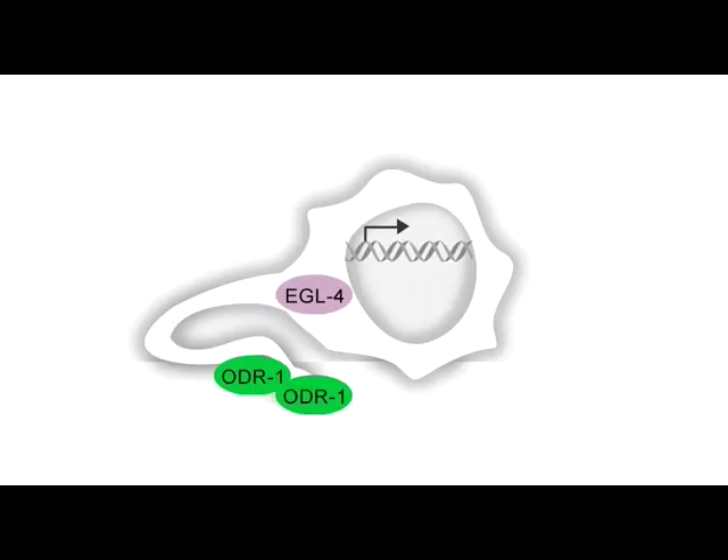In the odor-adapted animals, however, ODR-1 needs to be downregulated or adaptation will not occur. Importantly as well, EGL-4 enters the nucleus. What it does there is a mystery that Dr. Zhuang decided to follow.